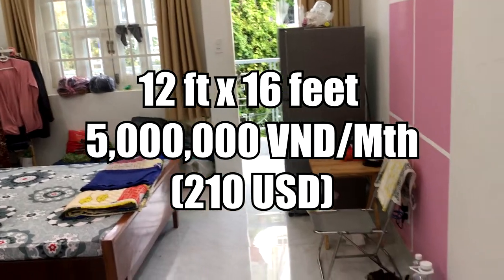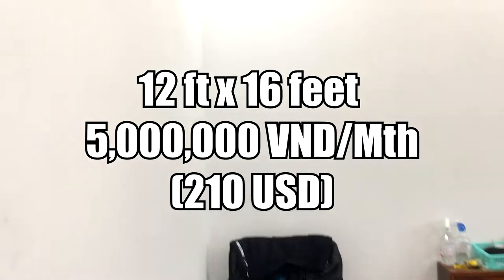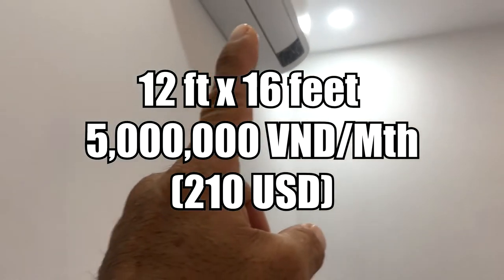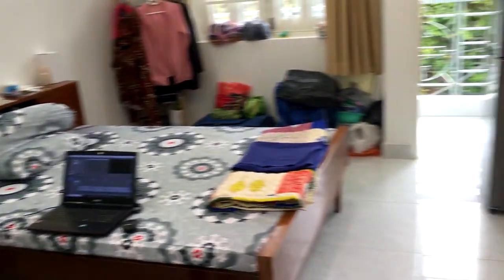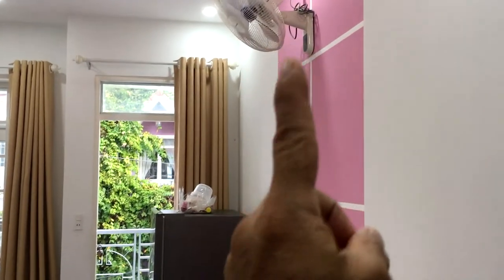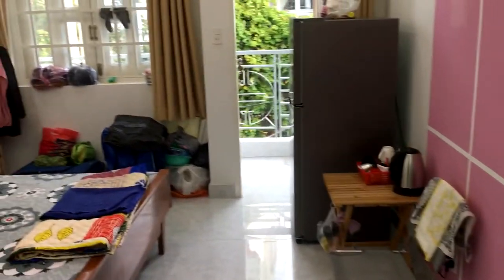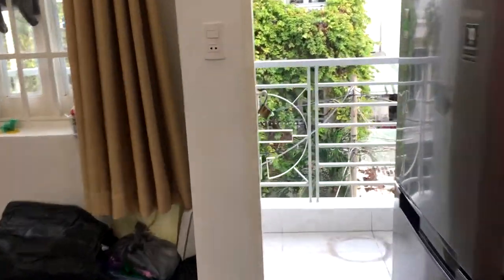The monthly rent is 5 million Vietnamese Dong, or 210 USD, not including electricity because of the AC. For the last 6 months, our average housing expense including electricity is less than 250 USD per month.